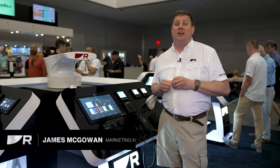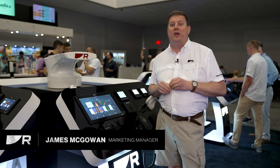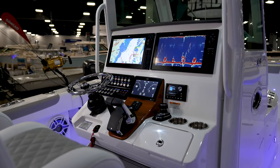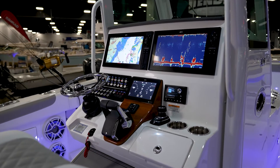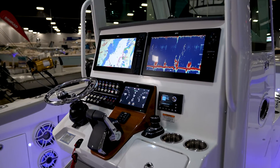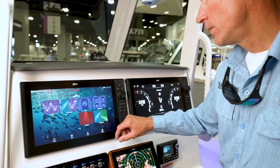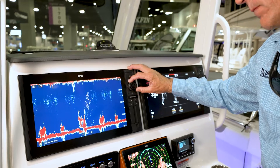My favorite new Raymarine product is the Axiom 2 Pro RVM and our Real Vision Max Sonar. It's really a game changer in terms of seeing fish and seeing structure underwater. It brings a whole new level of detail and clarity to Raymarine's built-in sonar systems.